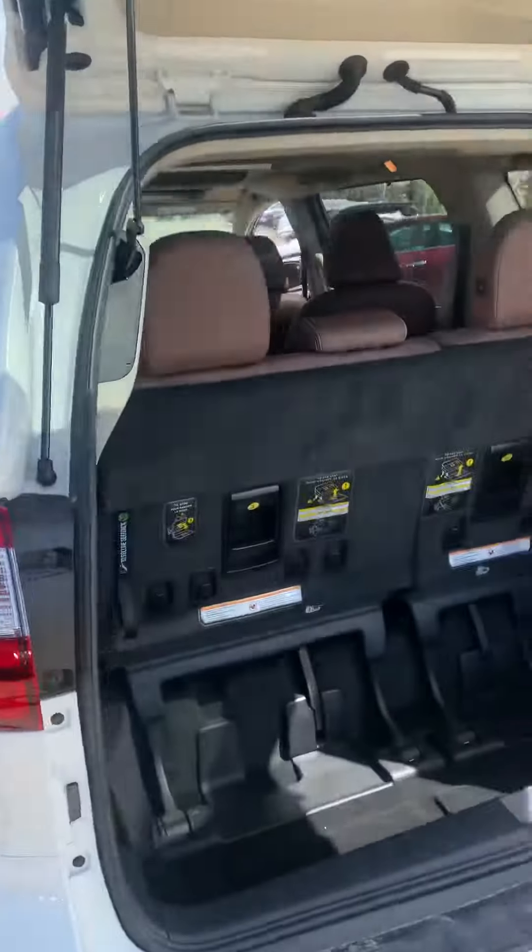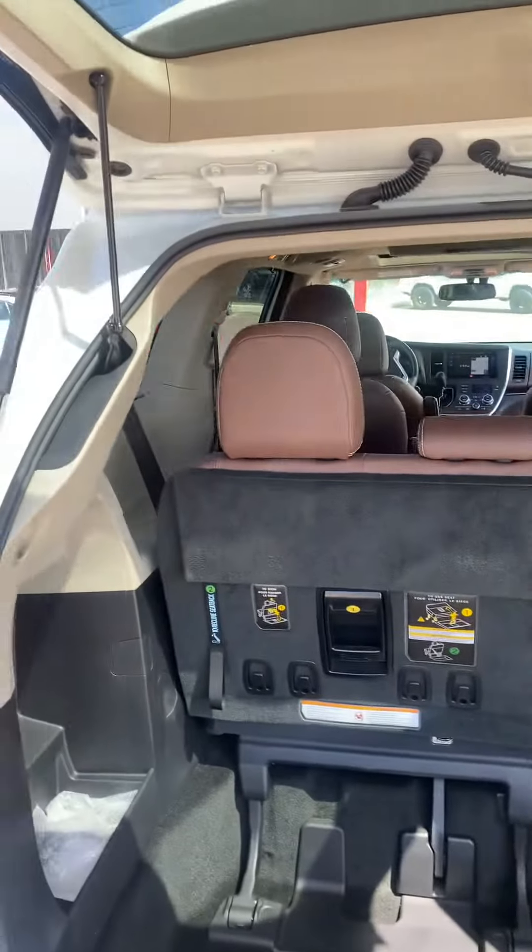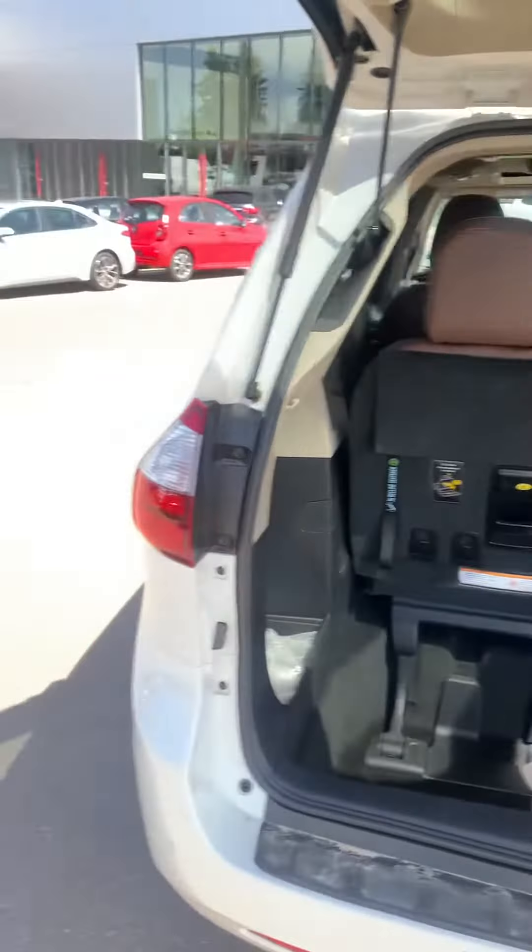As you can see, the stow-and-go seats in the back, clean space, perfect family vehicle. Has a DVD player in it, heated seats, heated steering wheel.